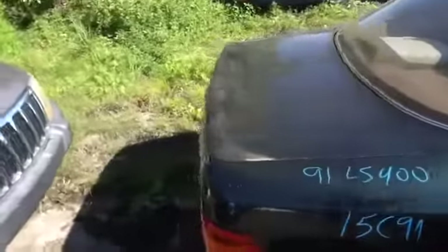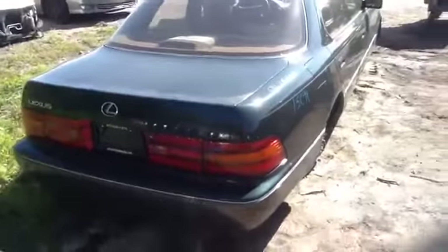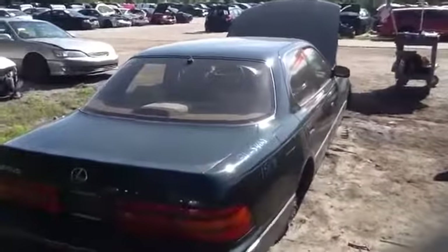Deck lid, taillights, rear bumper all in great shape, nice heated back glass with antenna.